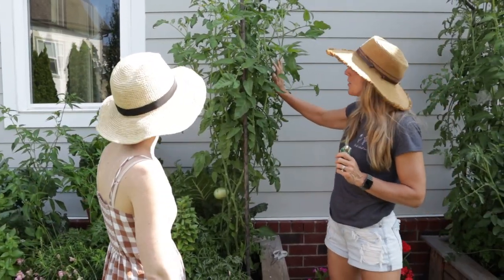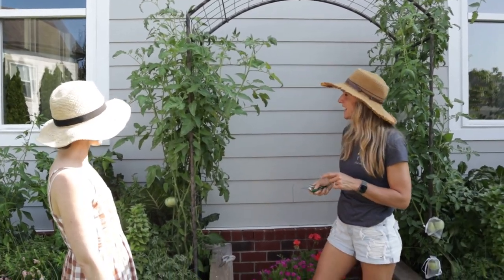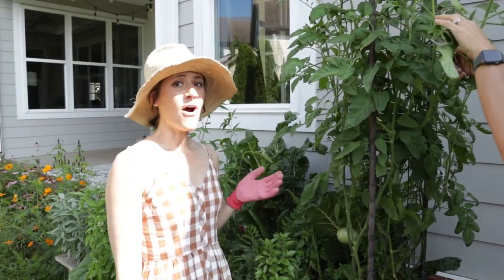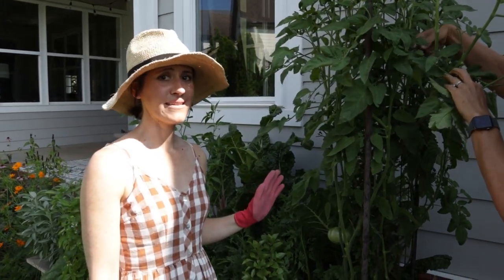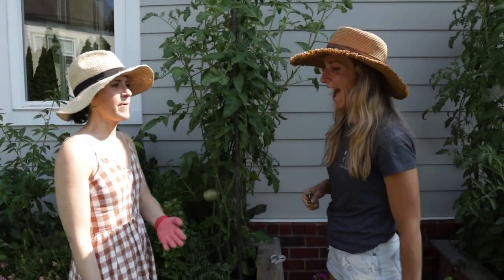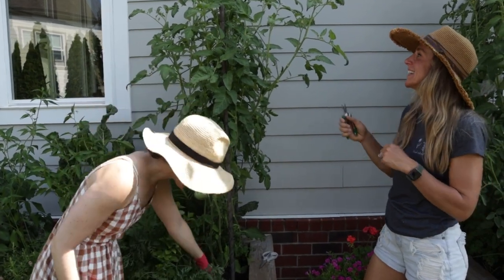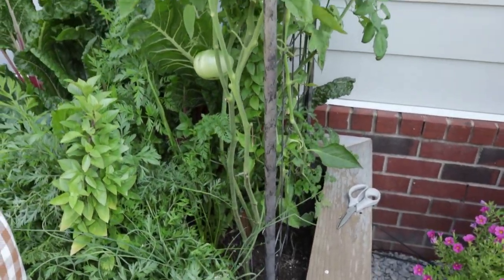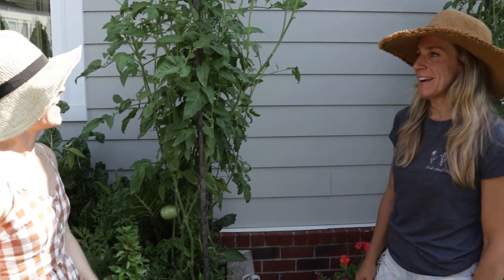Tell us about your tomato arch — it looks so lovely. The Brandywine tomatoes have been, honestly, not even exaggerating, the best tomatoes I've ever eaten in my entire life. My family was literally shocked. And it makes such a difference that you get to cut it and eat it right away — no waiting.